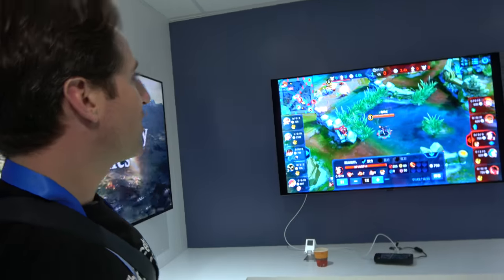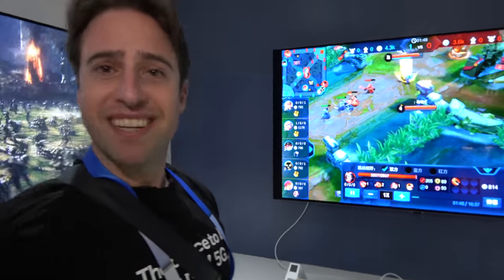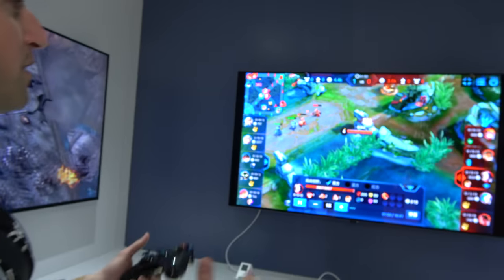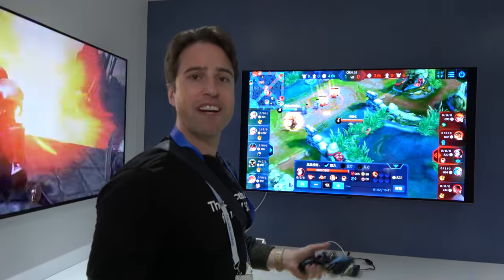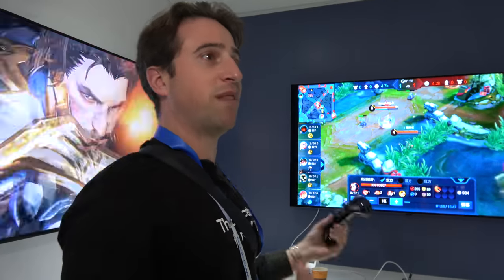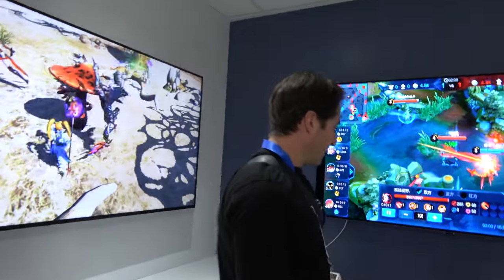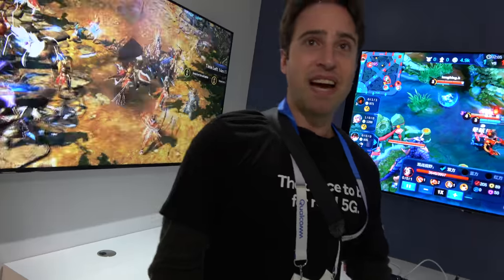When asked how it compares to a PlayStation 4 or Xbox 360, the response deflects — the focus is on handheld devices you can fit in your back pocket, carrying a game console anywhere. And when you arrive home you can dock it and have a 4K console experience.